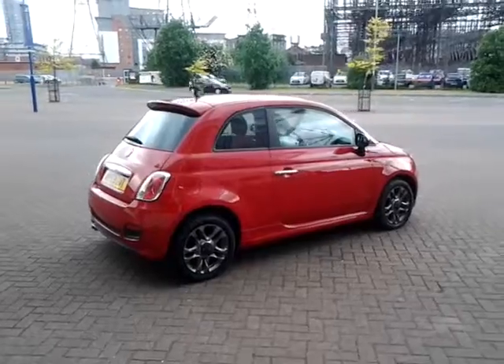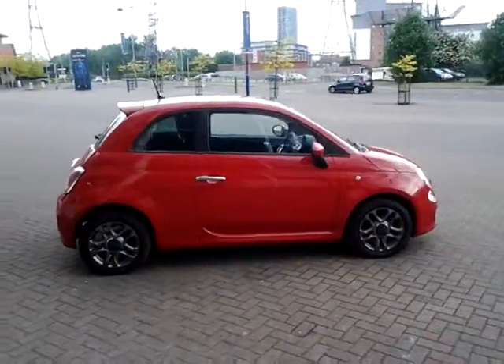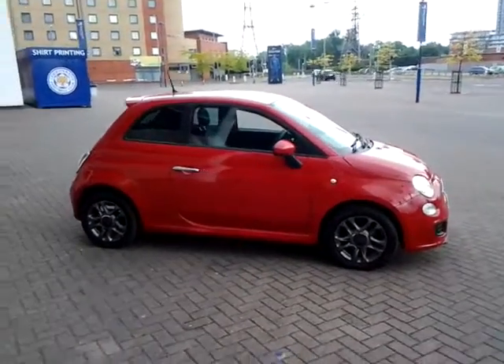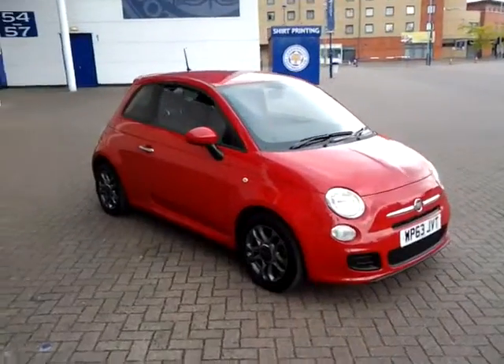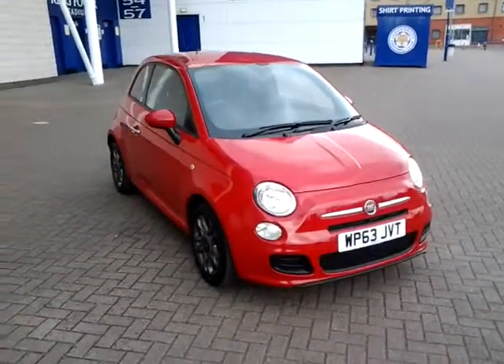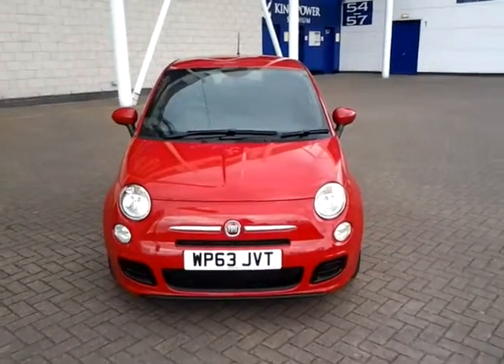Should you require finance for your next vehicle purchase, we have some competitive rates on offer, so please take a look at some of the examples provided. We are also open seven days a week, so should you wish to view, test drive, or reserve this car over the phone, simply contact Sturgis of Leicester on the telephone number provided on your web browser.